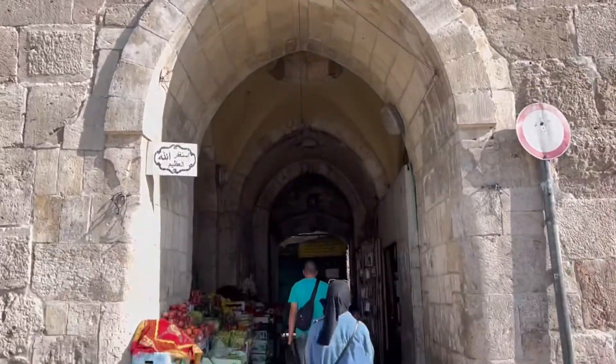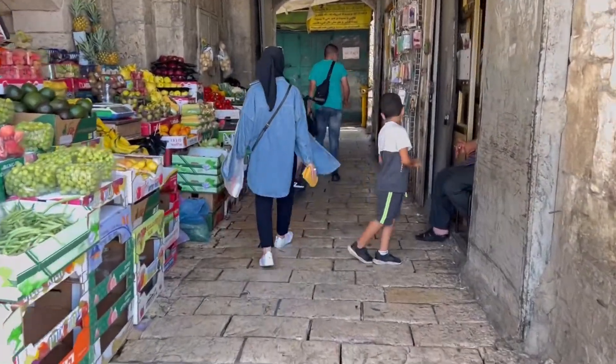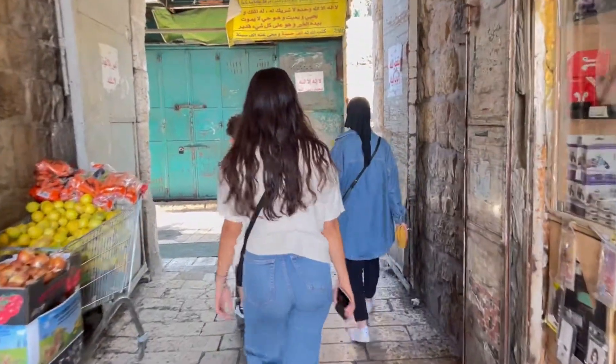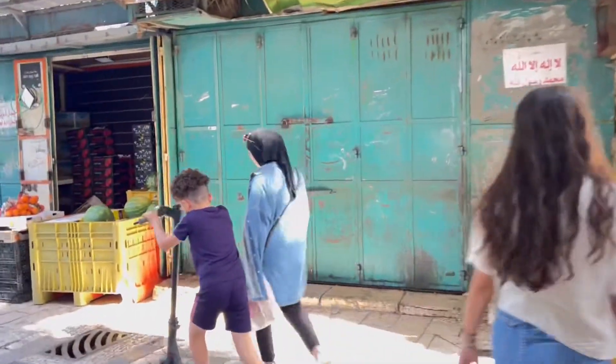At the gates of Jerusalem, there are vendors selling different kinds of stuff, especially at the gates near the Muslim Quarter — from fruits, phone accessories, and clothing, and many more. We are now entering the old city through Herod's Gate. This part of the old city is the Muslim Quarter.